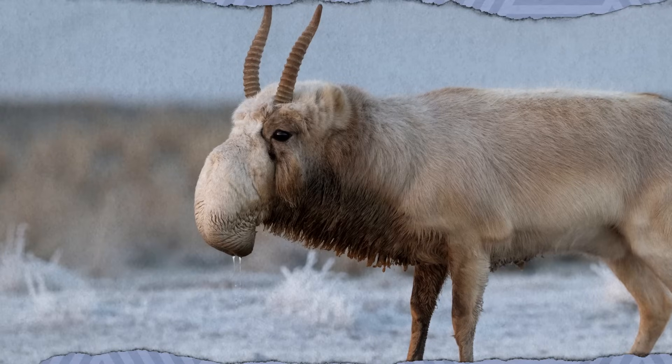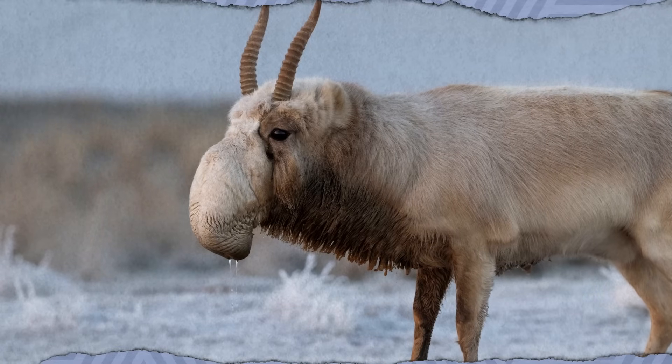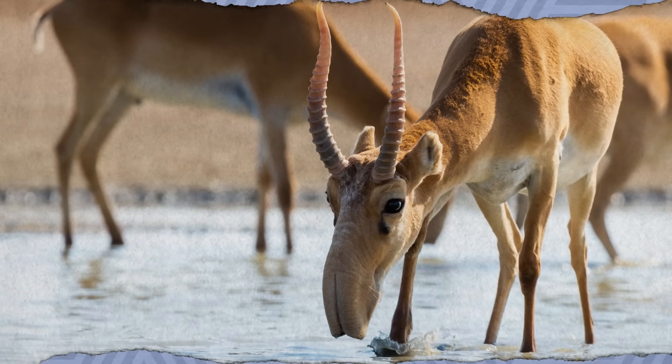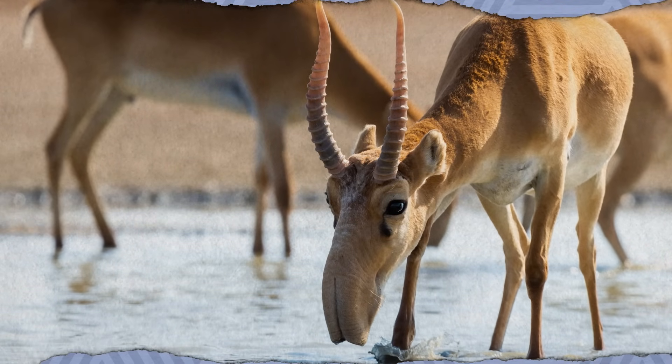At first glance, the Saiga antelope kind of looks like it should be moonlighting at the Mos Eisley Cantina. Known for bulbous noses that drape down over their mouths, these small herbivores are found in Mongolia, Russia, Kazakhstan, and Uzbekistan. Their unusual noses are incredibly complex, lined on the inside with hair, glands, and mucous tracks — their nostrils are actually sacs lined with mucous membranes. The main theories are that this allows the Saiga to warm up cold air and/or filter dust.